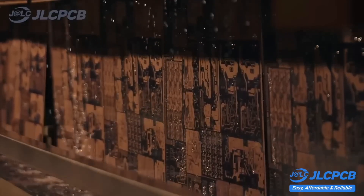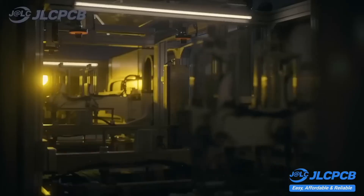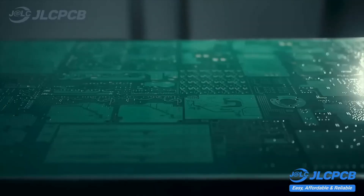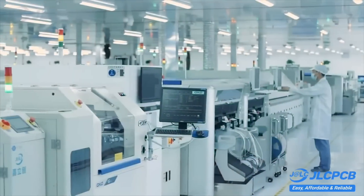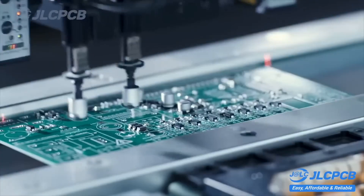JLCPCB is a company with a fully integrated production cycle. Strict quality control ensures the boards are always perfect, and that's how it will always be. Production times for boards are just a few days, but there's also an express service for manufacturing in just 24 hours.